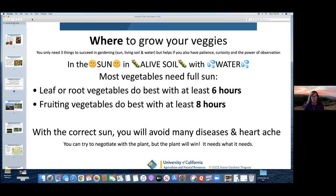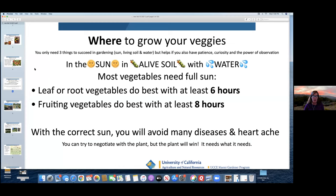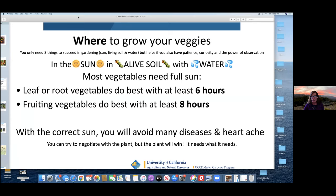Now, where to grow your vegetables. You really only need three things: sun and a lot of it, living soil, and water. Other helpful things are patience and curiosity. The one that's probably most important is the power of observation — and that's really key. Kathleen has a saying from a Dan Barber book: see what you're looking at.